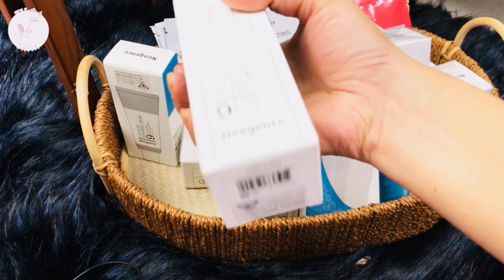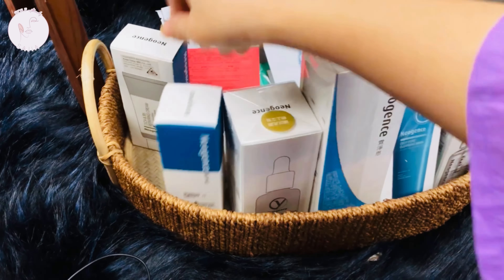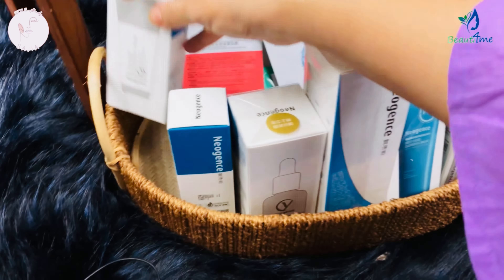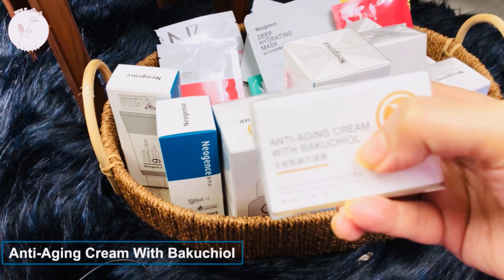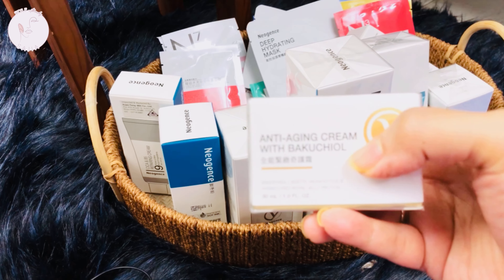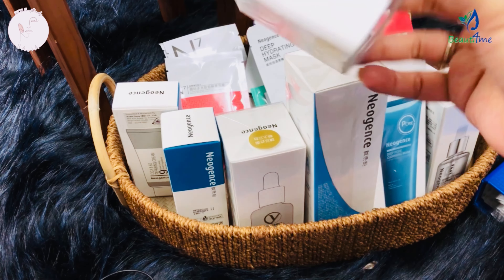Actually, what I will do ingredient-wise, I will review the details later. This is the Neogen anti-aging cream with Bakuchiol. Bakuchiol is a trendy ingredient. I hope you know I have already done a video on this anti-aging product.